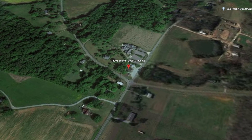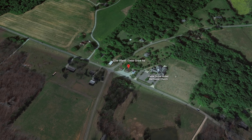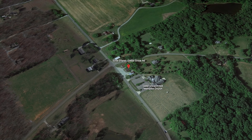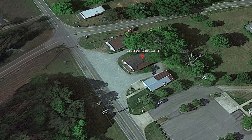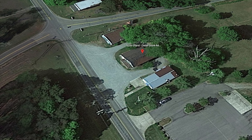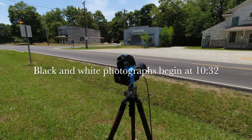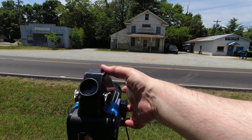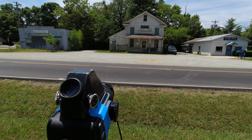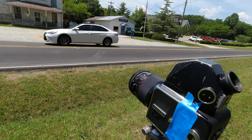Here's the Google Earth view of our location. In this video, I'll be shooting some film, shooting some digital, and I'll share a little bit of history about this crossroad community, which has been added to the National Register of Historic Places — and I mean the entire crossroads, because it's largely unchanged and intact.